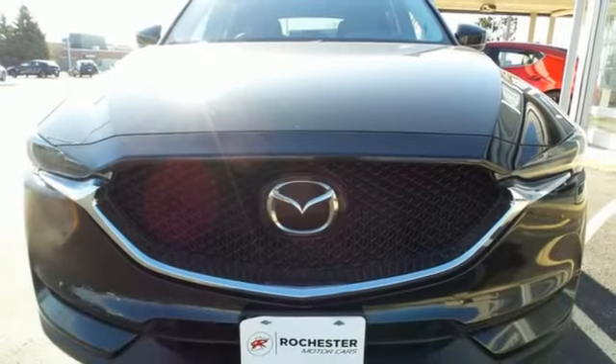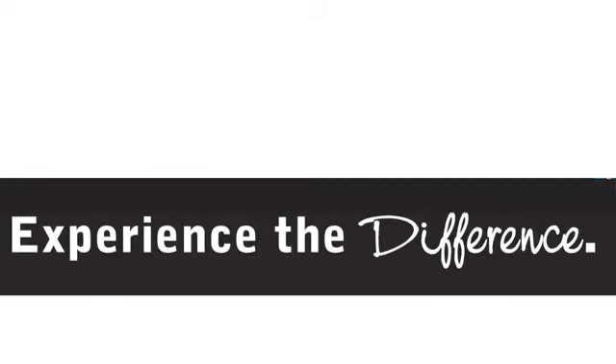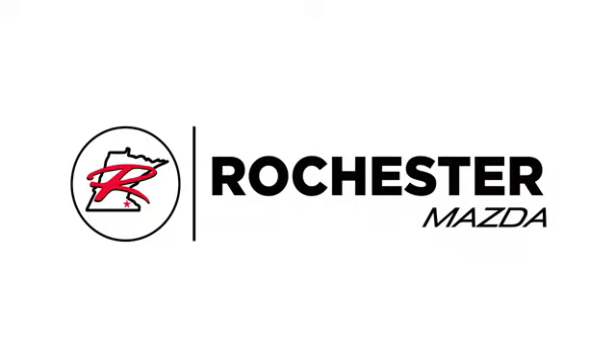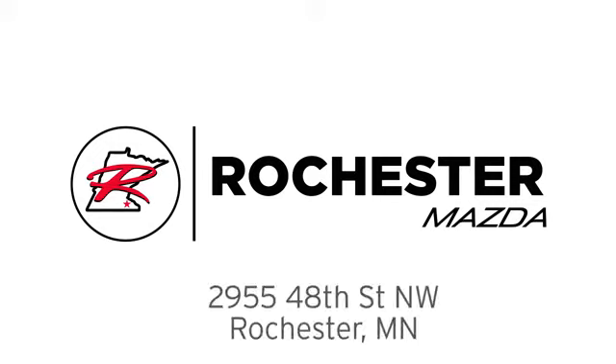For all the things that drive you, there's Mazda. Experience it for yourself today. Experience the difference at Rochester Mazda where you get our best price — bottom line. We are conveniently located at 2955 48th Street NW in Rochester, Minnesota.